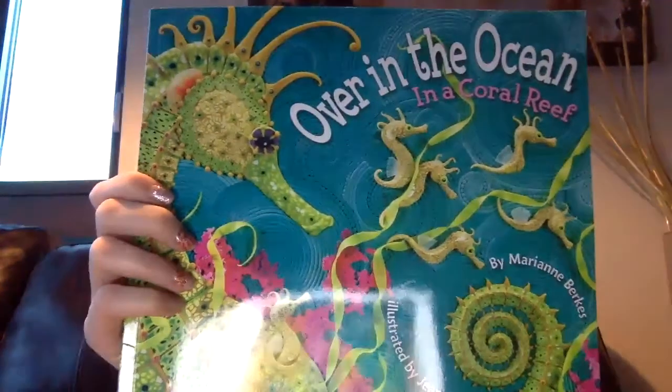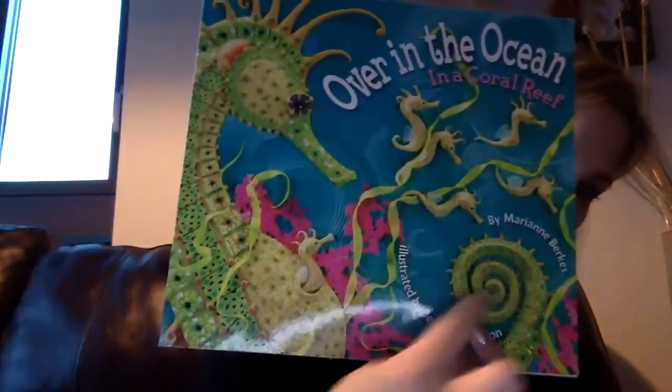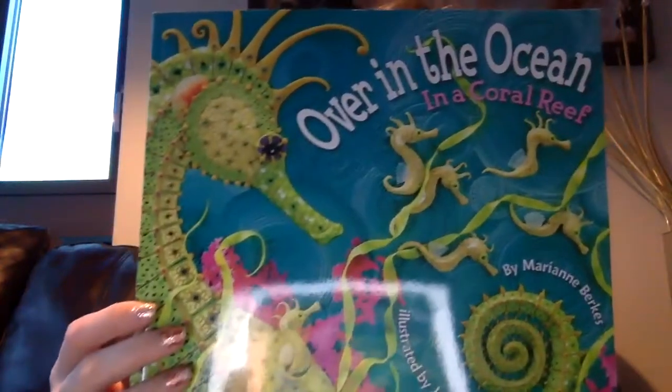So this is called 'Over in the Ocean in a Coral Reef' by Marian Burks and illustrated by Jeanette Canyon. The author writes the words and the illustrator draws all the pictures to go with the words. Let's see what animals we're going to see in the ocean habitat.